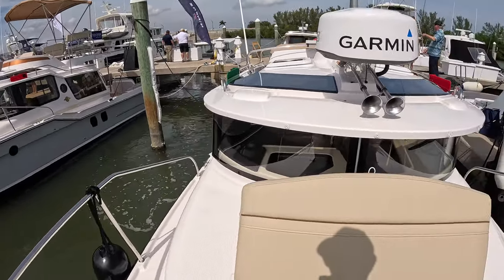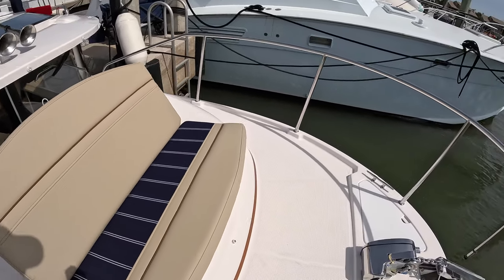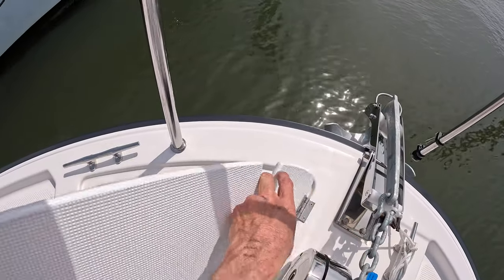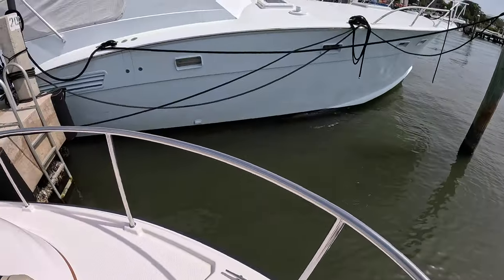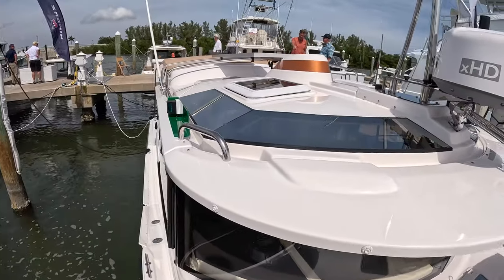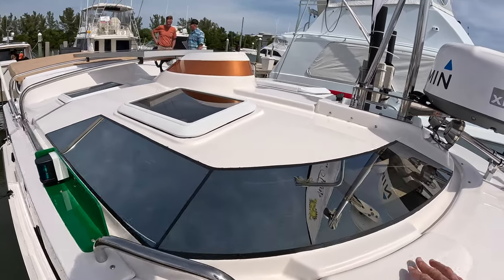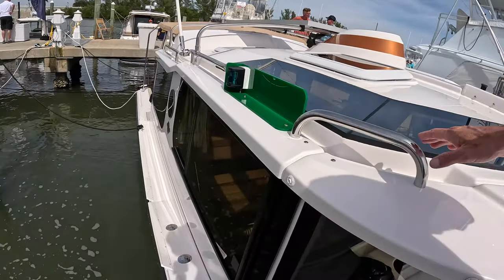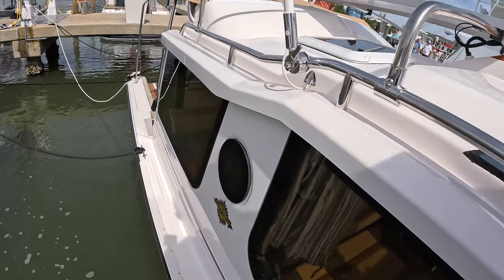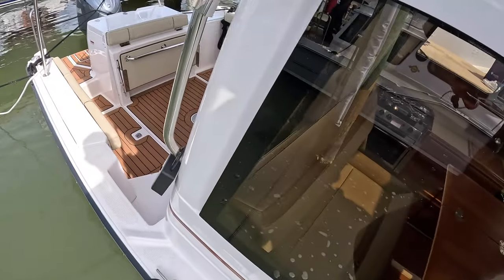Command bridge on top. But back here to the 27 — nice little seat. It's got the windlass, anchor box. Sunlight is going into the helm station, keeping it nice and bright inside. It's tight — very tight. Maybe a four-inch gap walking around.